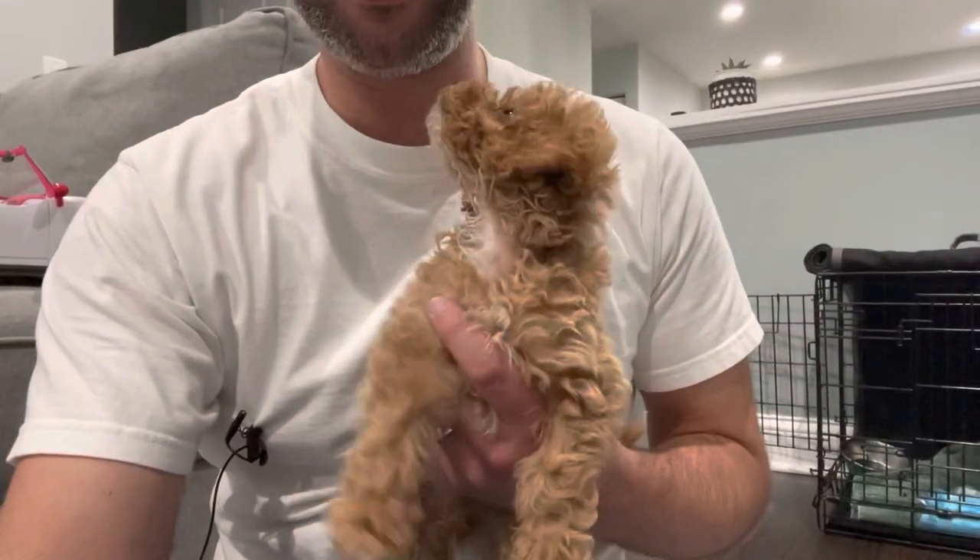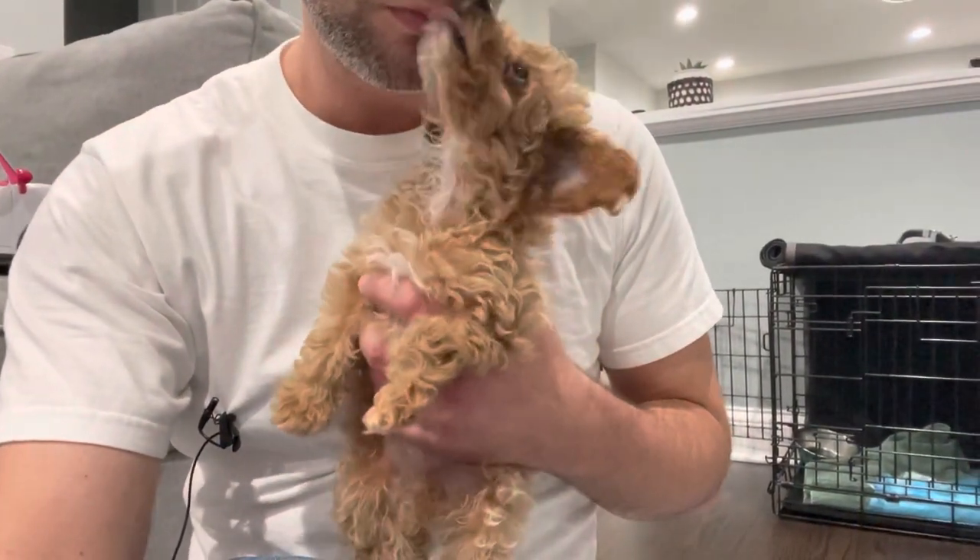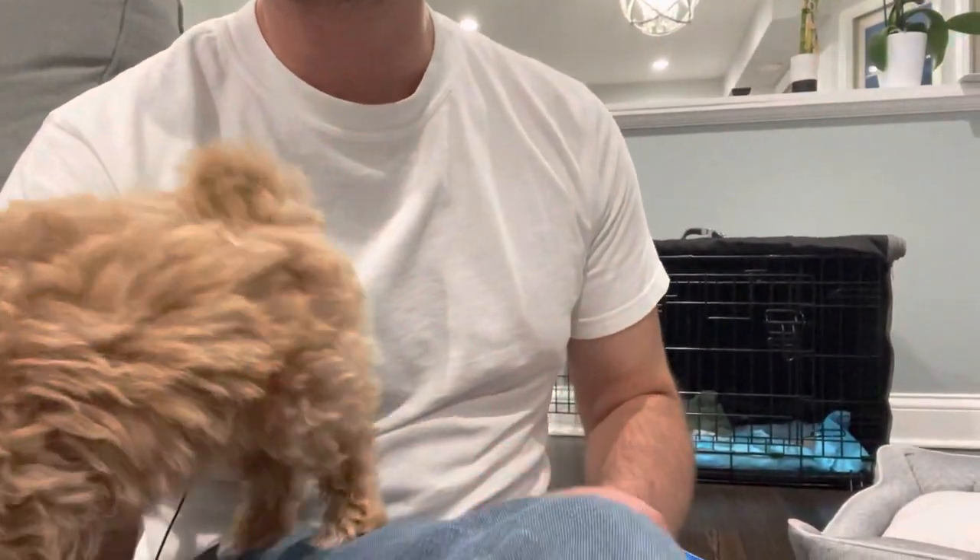Got all the shots. The cutest dog ever — kisses all day. Their cavapoos are some of the best that I've researched and I would definitely give them five stars myself. This is about three to four days after getting him. I took him to the vet 24 hours in — gave him an A-plus rating, no parasites. He is just amazing.